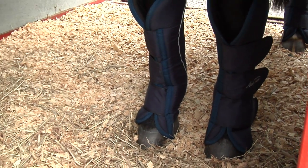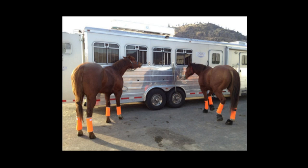Ideally, horses should have wraps or shipping boots on all four legs when they travel. However, you need to make sure that they fit your horse appropriately and he's comfortable wearing them.